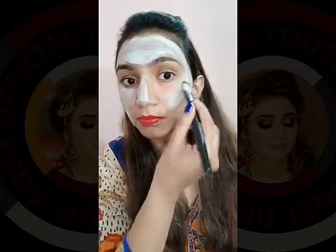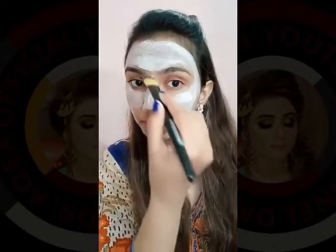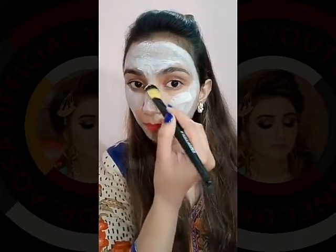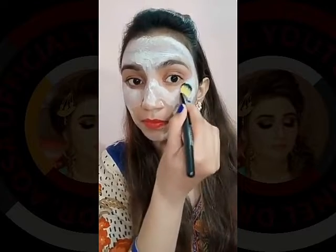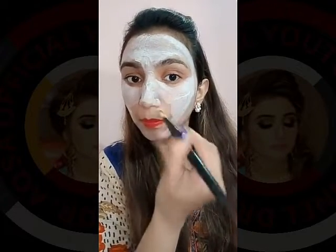and it is best for dull and saggy skin. In summer, most of the girls are suffering from dull skin due to sunlight and sun rays. Therefore I will recommend you use this Amazing Glow Mask and apply it on your face.